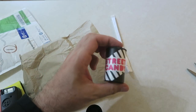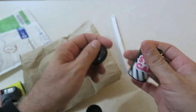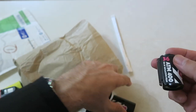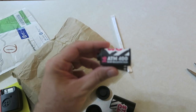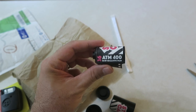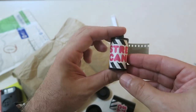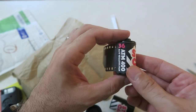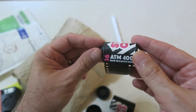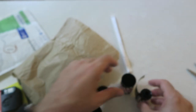Street Candy — Street Candy 400-speed film. Haven't had a chance to shoot any of this yet. This is ATM 400, actually used for ATMs and surveillance cameras — 36 exposure black-and-white 400-speed film. Can't wait to shoot that. If any of you have had a chance to shoot this yet, go ahead and drop a comment down below.